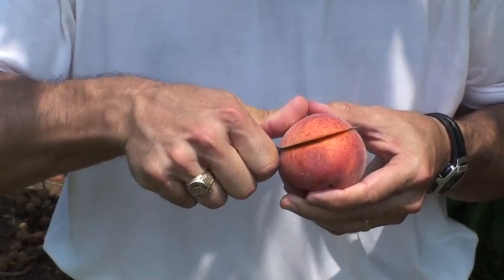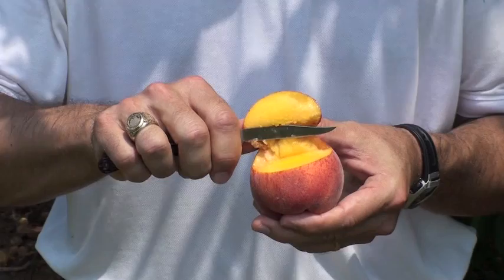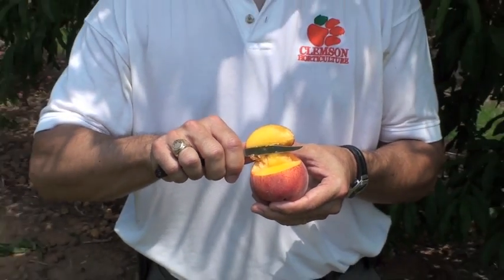And as you cut into the flesh, you can see that it's yellow in its color. It's a melting flesh type. And like most of our early season cultivars, it's also clingstone.